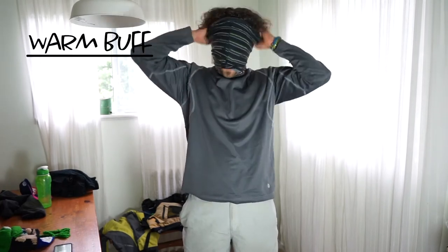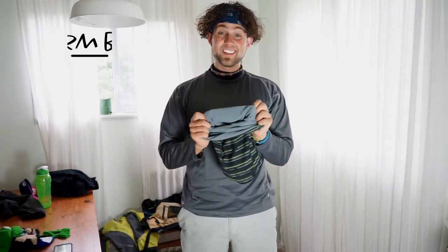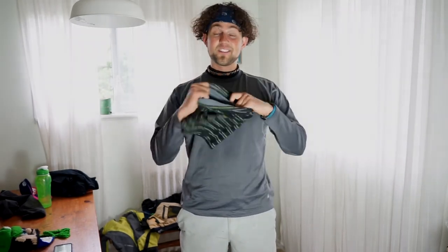One thing I forgot to mention was my buff neck warmer. This one is a warm winter version with fleece on the inside. It gets the wind off my neck, and since you release a lot of body heat through your neck, covering that up gives you a whole other level of comfort on those cold days.